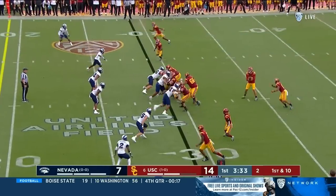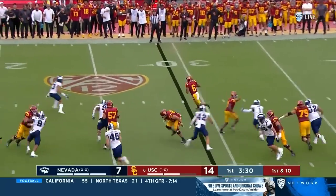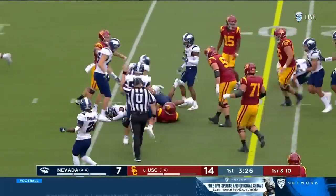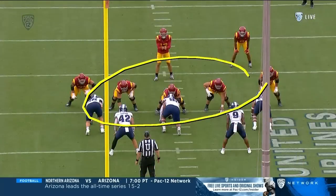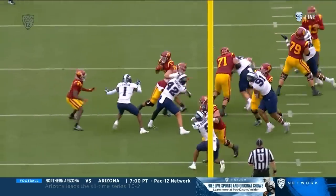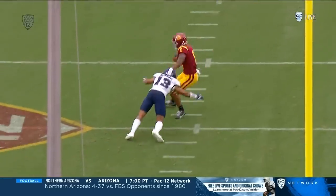Austin Jones the back. Nice bounce to the outside, twirl to the inside. You'll see this interior of the offensive line — watch him pull. He'll be the guard right in front of you. Nice job by him and Austin Jones again.